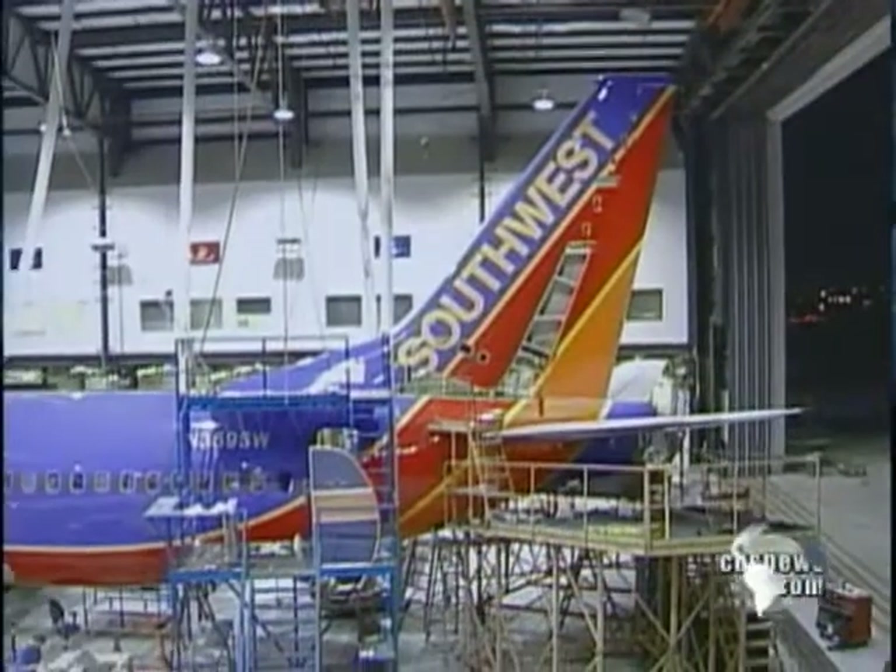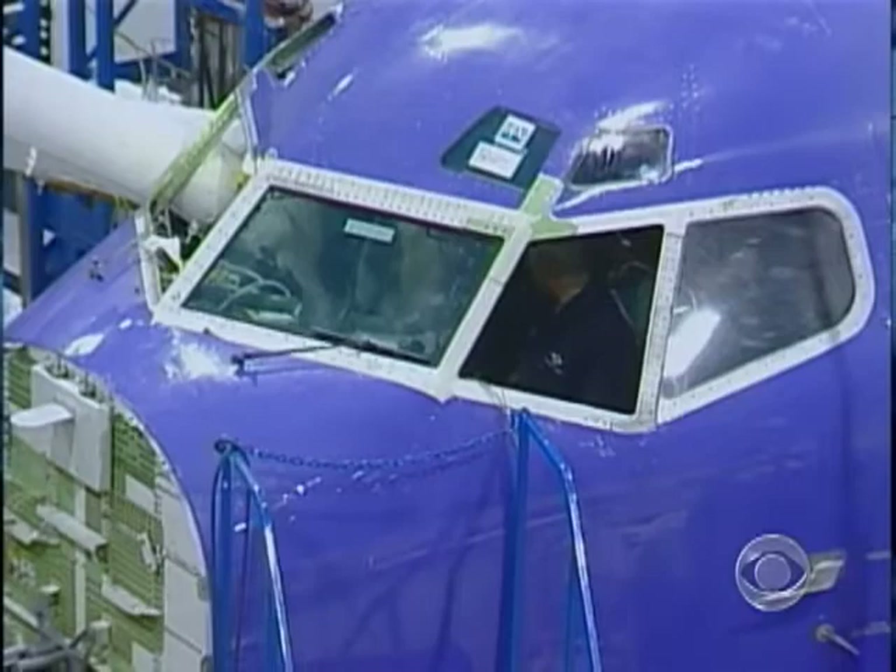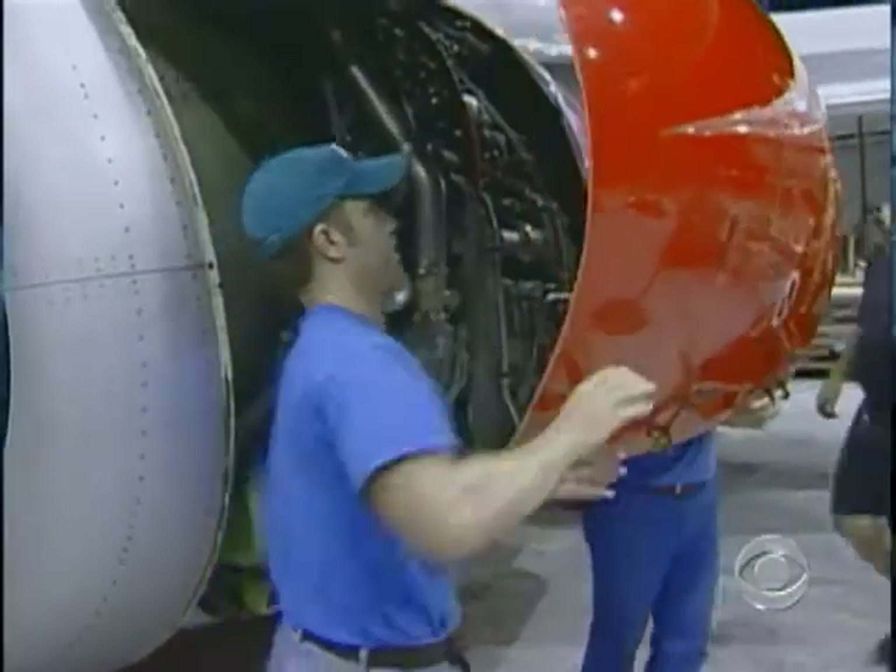Just last year, Southwest found cracks in half a dozen of its 737s and was fined $7.5 million for overdue inspections.